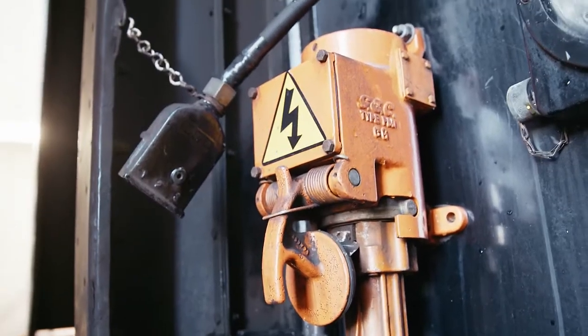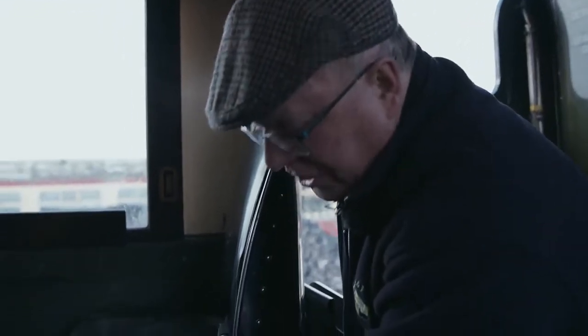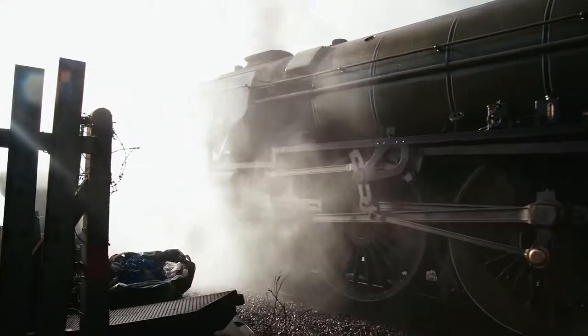Inside here is a crash-proof data recorder, so if there were a disaster, this would survive it. It records a whole set of data with multiple channels showing the brake pressure, the situation of the boiler, the regulator position, and so on — all of that recorded on the monitoring recorder.